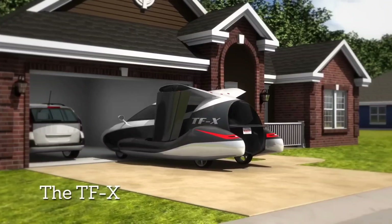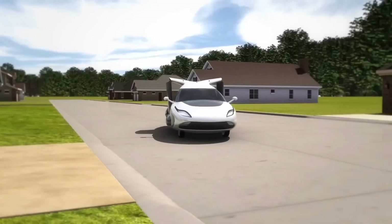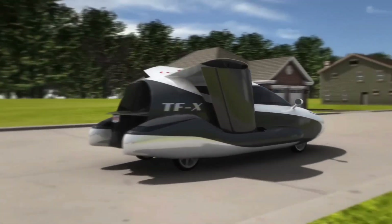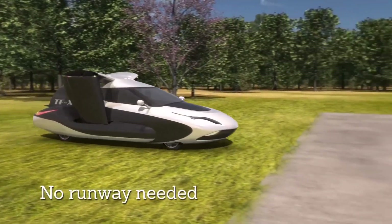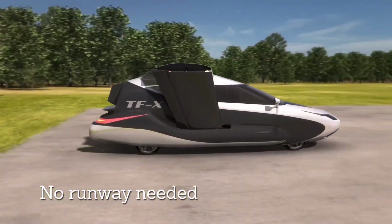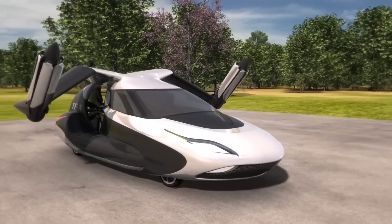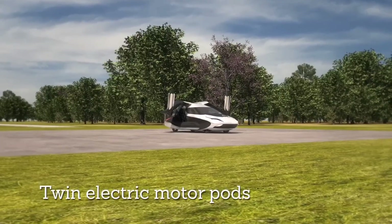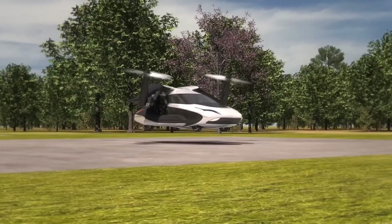The Terrafugia TFX is a revolutionary concept in personal transportation, combining the versatility of a car with the capabilities of an advanced vertical takeoff and landing electric aircraft. With a cutting-edge hybrid electric propulsion system, the TFX boasts exceptional efficiency and sustainability, seamlessly transitioning from road to sky. Its dual tilting rotors enable precision vertical takeoff operations, eliminating the need for conventional runways.